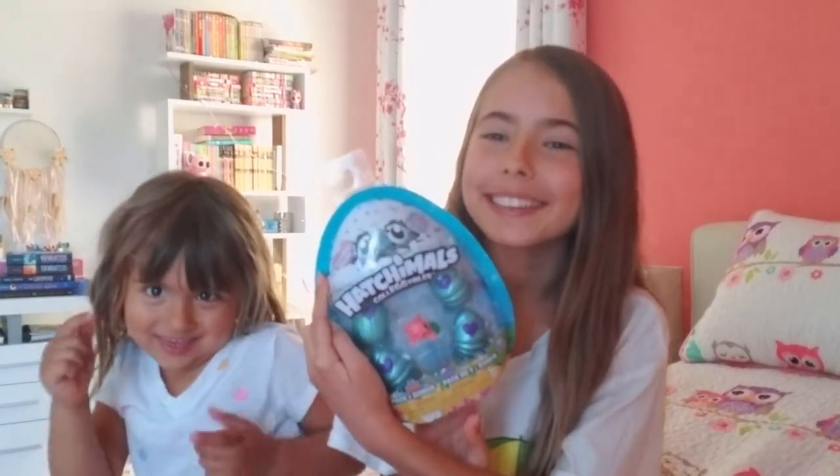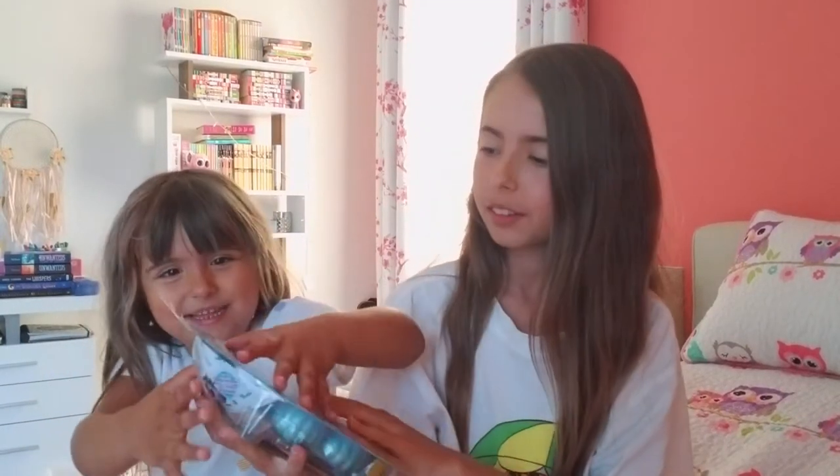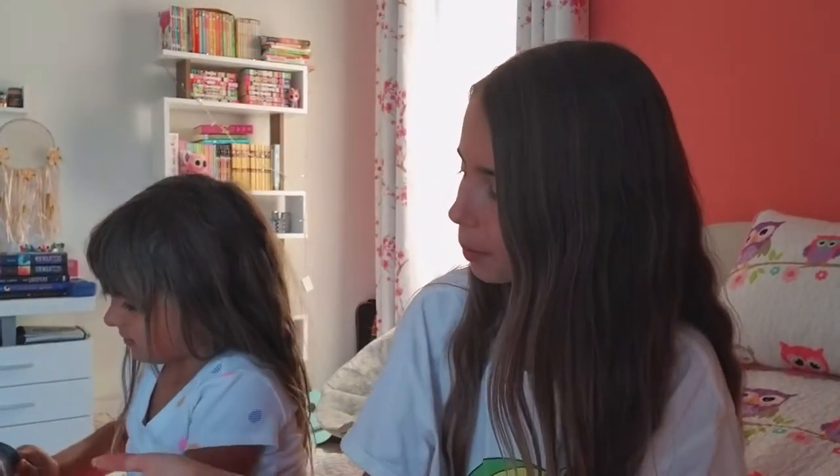Okay guys, let's start unboxing! Yay! Okay, so first we need to open this box and I'm kind of bad at opening things. Okay, let's have a try at opening it. Let me help you.